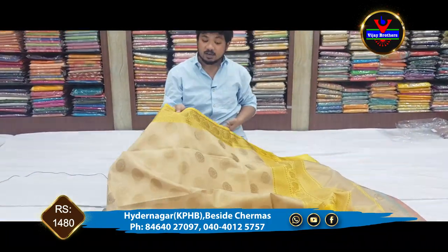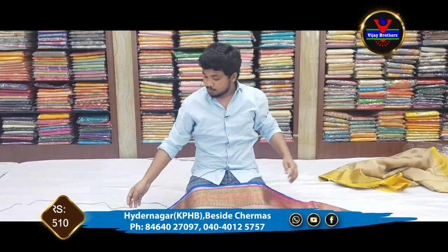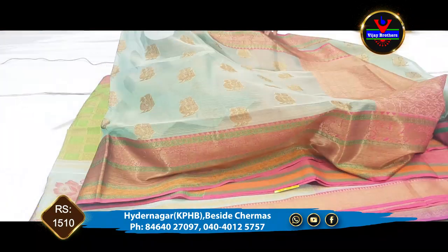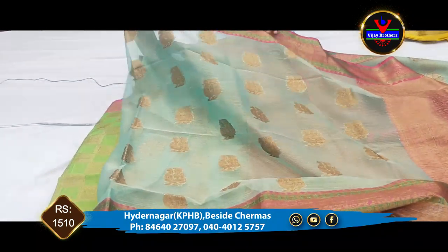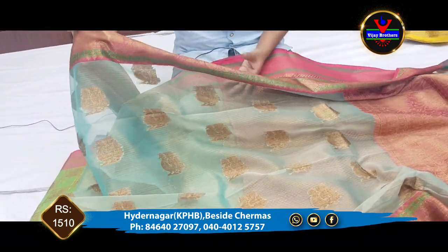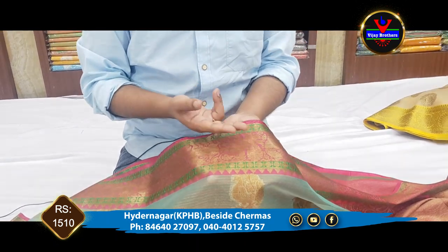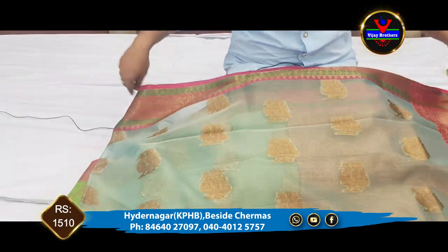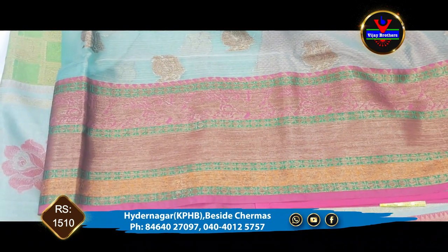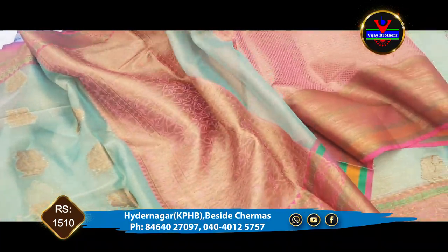The star detail is also included. We have the second part and the first part complete. You can see the contrast color and the blouse is also contrast.